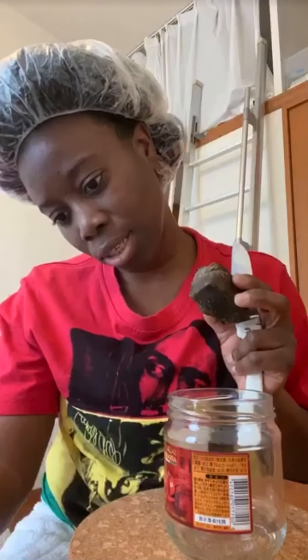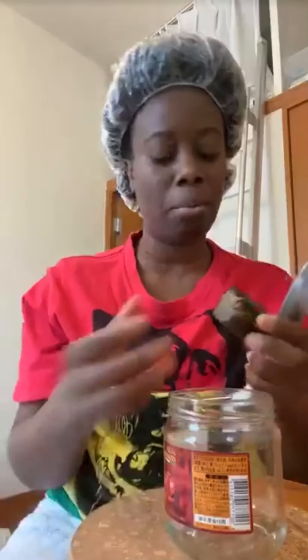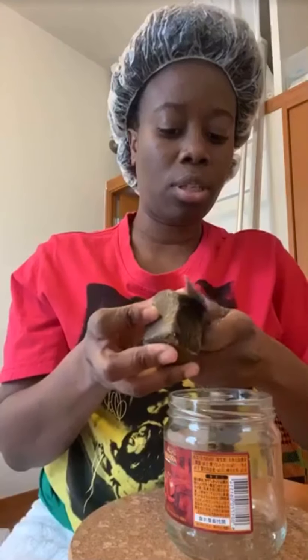This is Black African soap - I had to buy this from Amazon because they don't sell these things in Japan. So I'm gonna cut it up and put it in a jar.